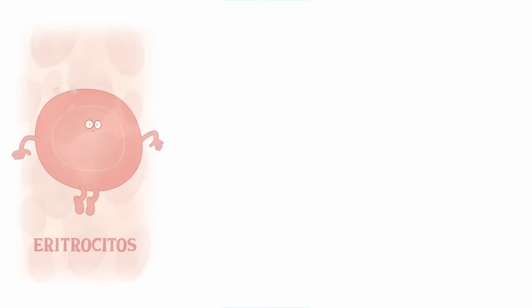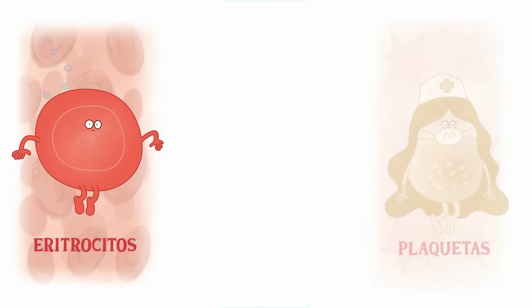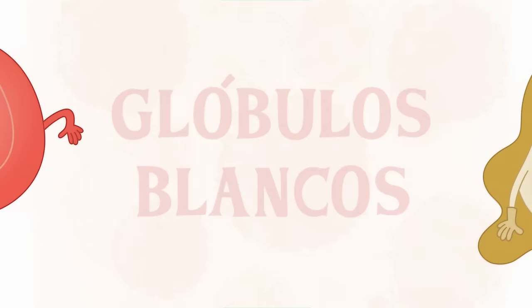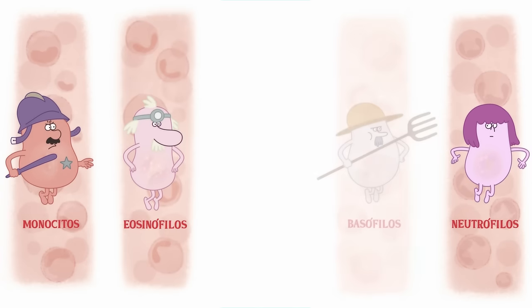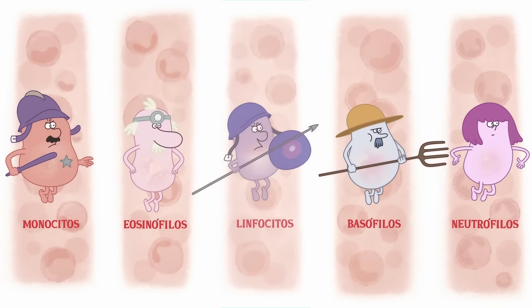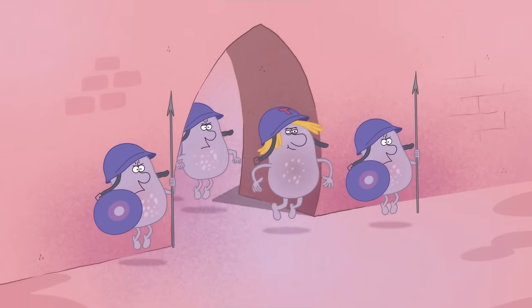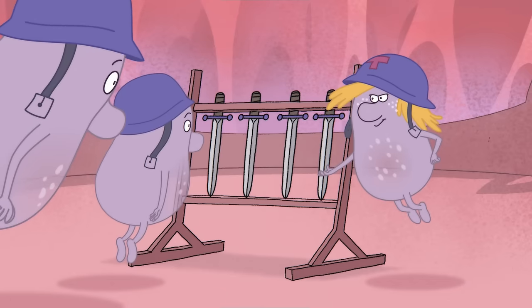Blood cells divide into red blood cells, also called erythrocytes, platelets, and white blood cells, which in turn divide into monocytes, neutrophils, eosinophils, basophils, and lymphocytes. These last white blood cells — the lymphocytes or plasma cells — are the protagonists of our story.